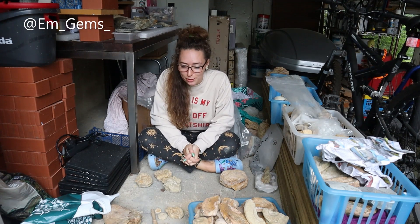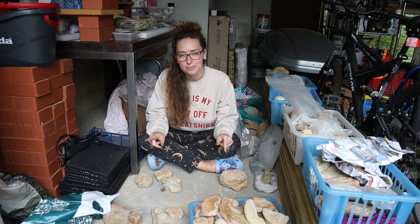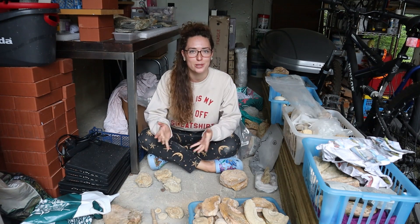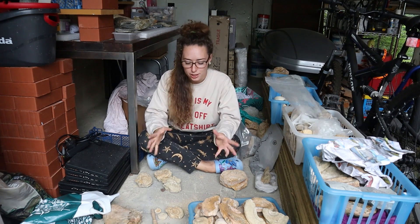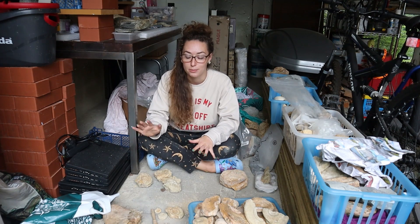Hey guys and welcome back to my channel. I'm currently sat amongst a lot of rocks because I'm trying to reorganize all of my fossils. It's quite the task - I've pulled out everything I've found on previous fossil hunting trips over the past few years because I really want to process everything this summer before I move to Greece for my masters.